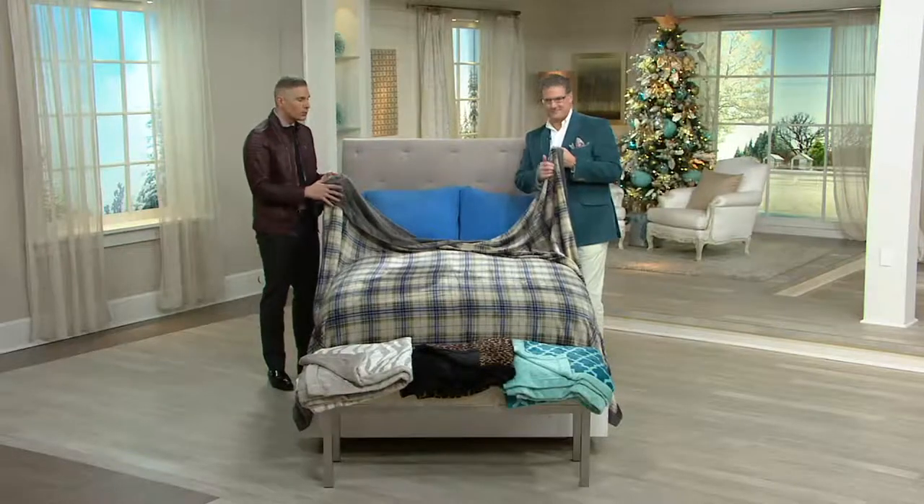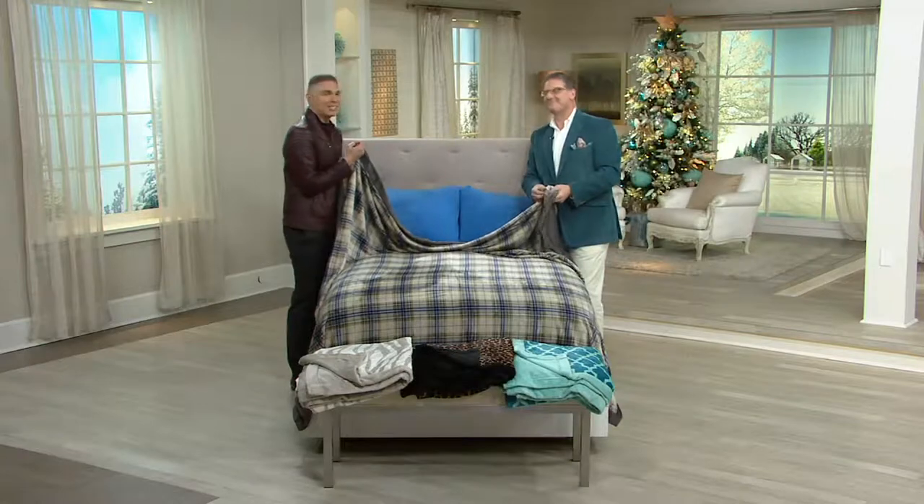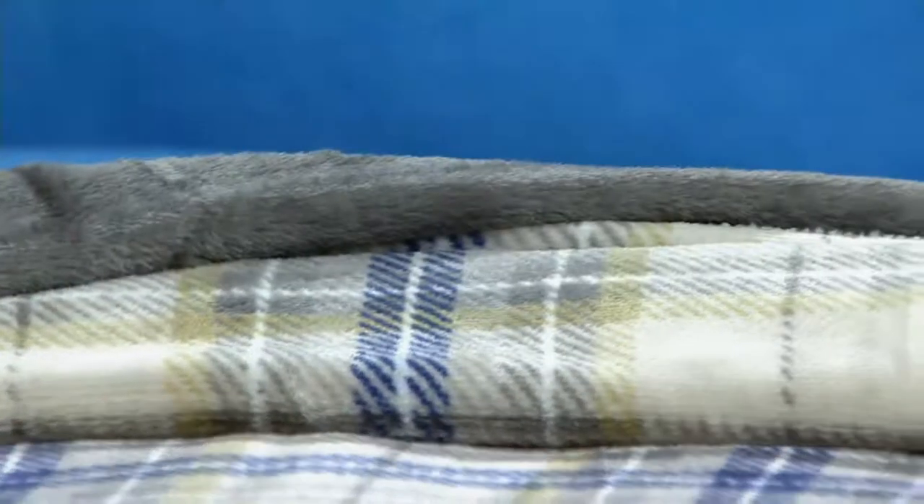Welcome to some of the most beautiful ideas in home decorating, but also some of the most cuddly, soft, huggable ideas as gifts for this holiday season. Thanks so much for being here today. Good morning, welcome into the show.